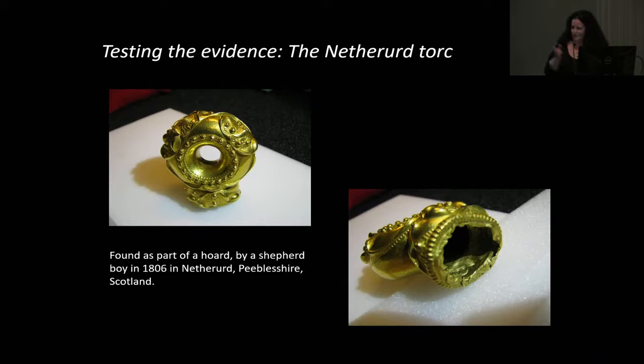The Netherd terminal was found in 1806 as part of a hoard with 40 coins — the globule à la croix, very basic smarty-shaped coins — and three other torcs, two armlets and a third. As so often happened in the early 19th century, they gave the rest to a goldsmith in Edinburgh and it was never seen again. All we have now is one torc terminal and two coins on display in the National Museum of Scotland.